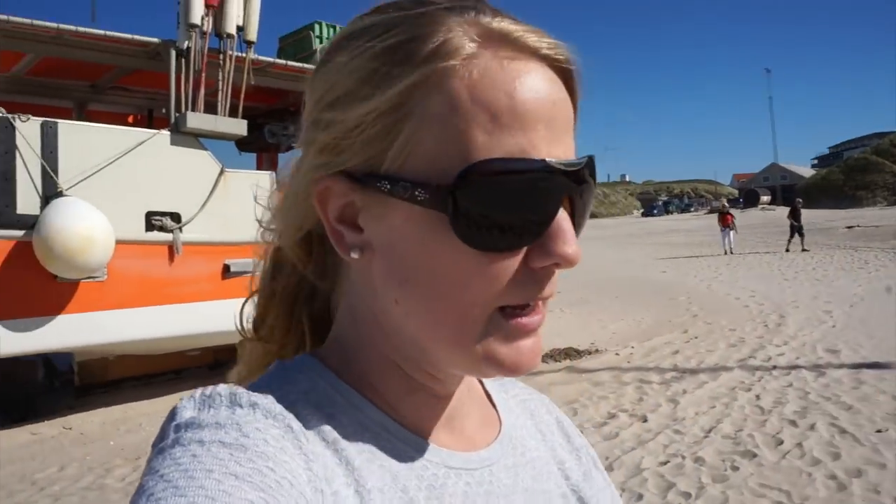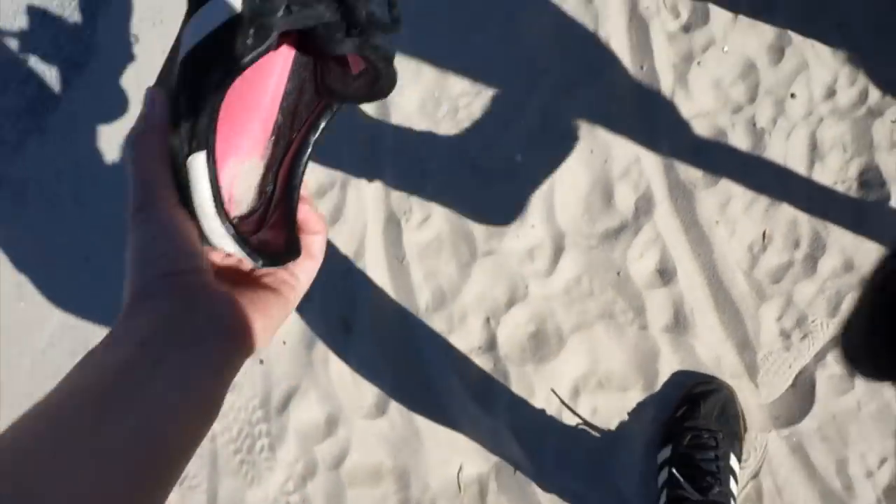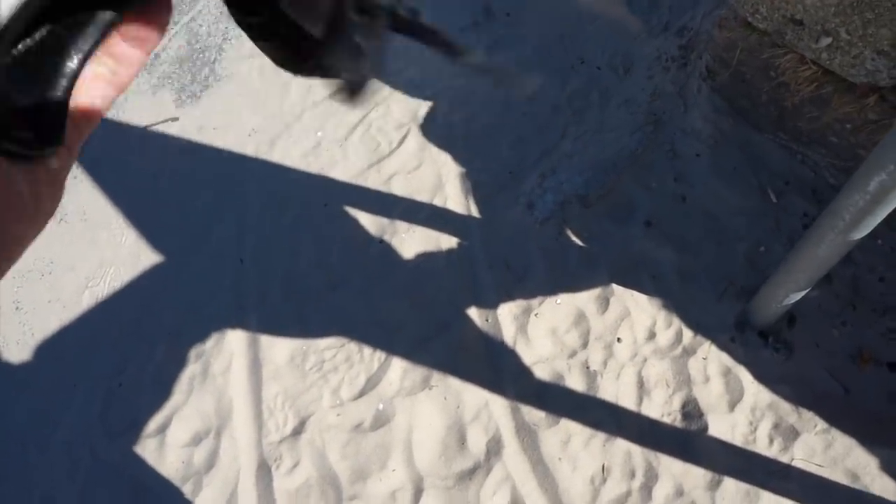This is where they drive the fishing boats in and you can actually come down here and buy fresh fish. They have a website where every fisherman can announce when he's going to dock and what he's going to be carrying, and then you can just go down there and buy it — which is pretty cool. Let's see if Morten found a good place for lunch.